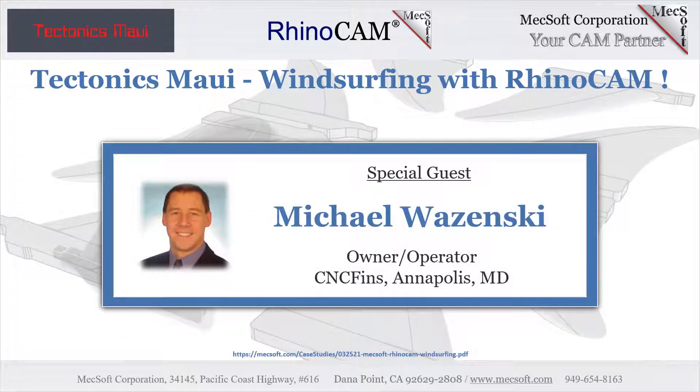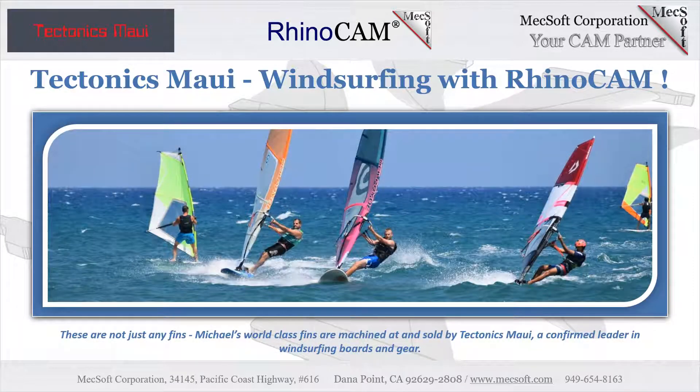Michael Wozinski is a systems engineer with Northrop Grumman in Annapolis, Maryland, overseeing systems integration projects on some of the most advanced satellite systems in the world, including the JWST James Webb Space Telescope. By night, Michael and his business partner Keith McCulloch operate CNCFins.com, where he designs the CAD and CAM data to manufacture his custom windsurfing board wave and weed fins. These world-class fins are machined and sold by Tectonics Maui.